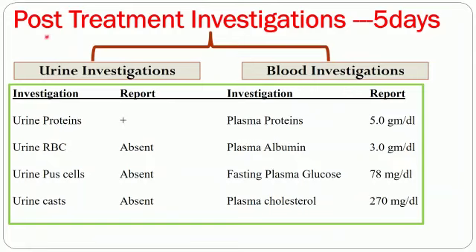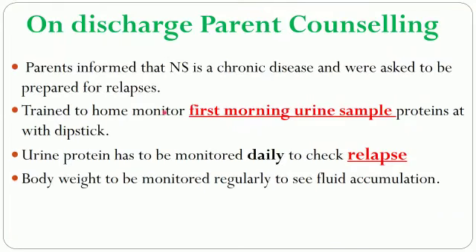After five days of admission in the pediatric ward, post-treatment investigations showed some improvement in all parameters. Although the problem was not completely resolved, the patient had responded to treatment, so the pediatrician decided to discharge the patient. Before discharge, parent counseling was given. The parent was informed that nephrotic syndrome is a chronic disease and they should be prepared for relapses. The parent was also trained to monitor the first morning urine sample by dipstick method.